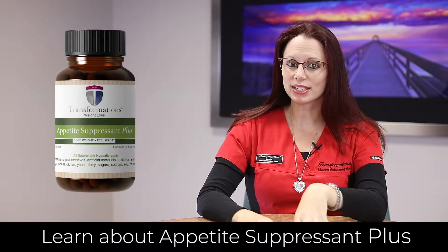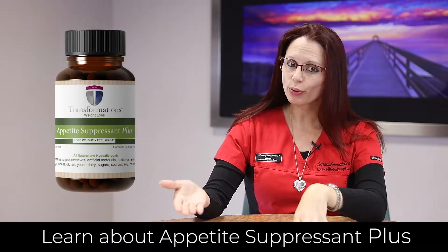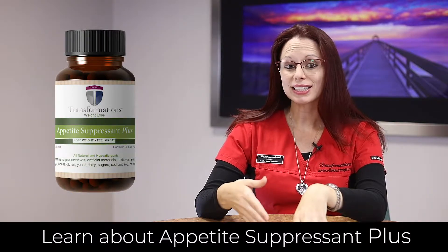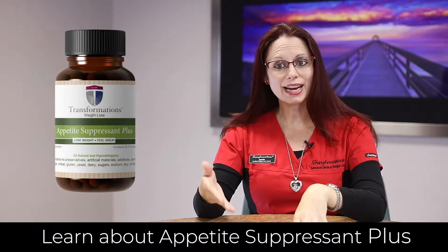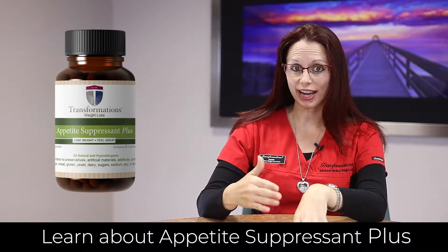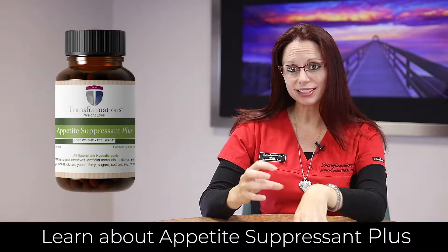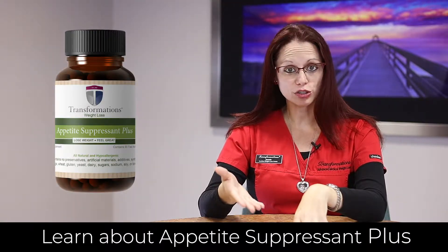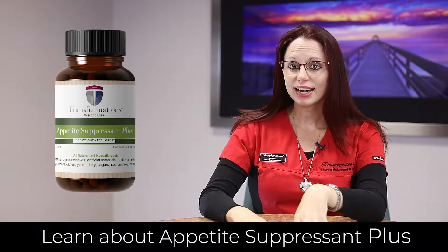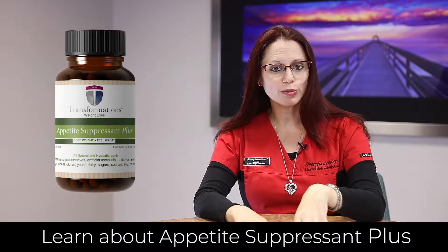As an appetite suppressant, it does help you feel fuller longer, which is important for sticking to your food program. Its metabolic boosting actually doubles the effect of the rate at which you burn fat, which then helps with the conversion of fat by blocking the excess carbohydrate cravings and the absorption of starchy foods. These actions help to increase your weight loss and energy while helping your body process food more effectively.